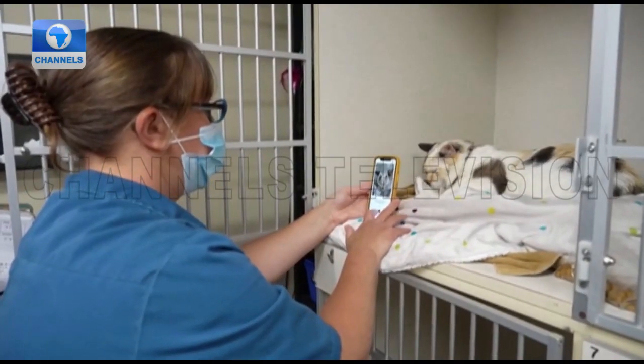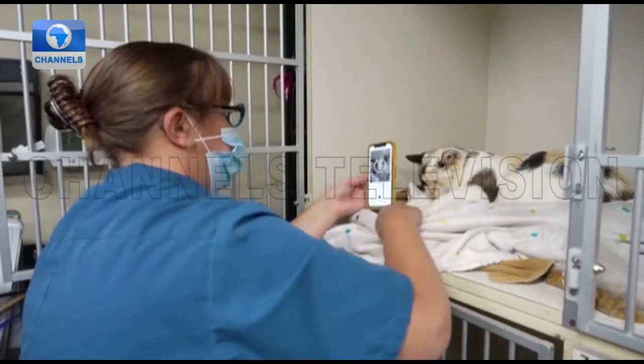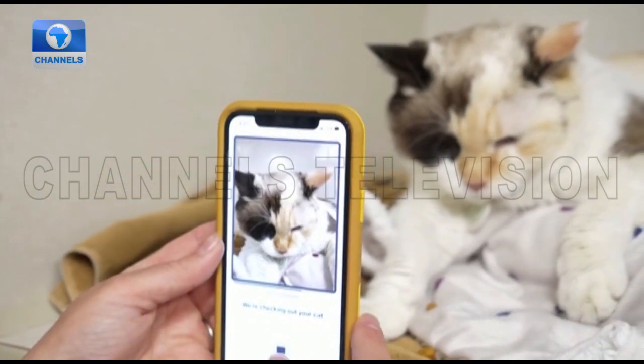So if you're somebody who has a cat but you don't have that training, you can just use the app and it can help you determine how your cat is doing. At Wild Rose Cat Clinic of Calgary, where the developers trained the app's algorithm, Dr. Liz Ruel hopes it will aid novice cat owners and graduate vets.